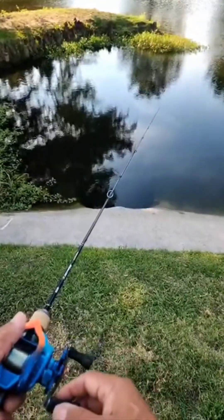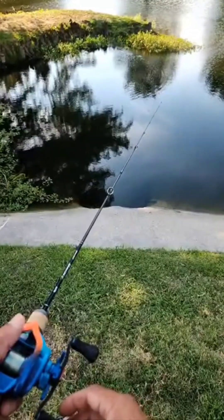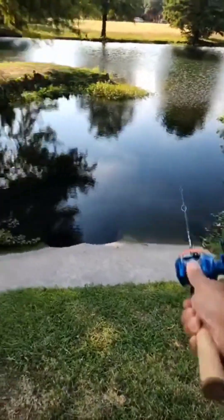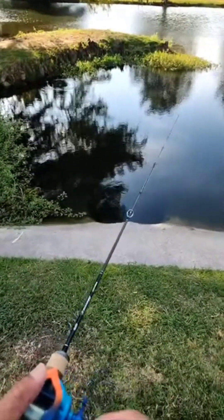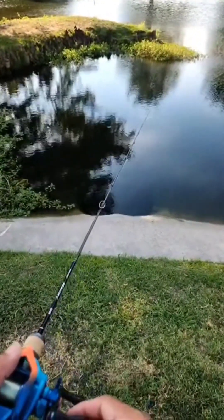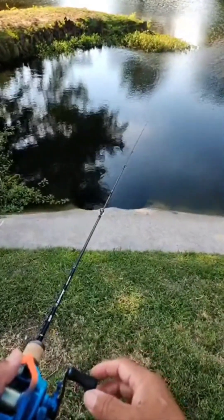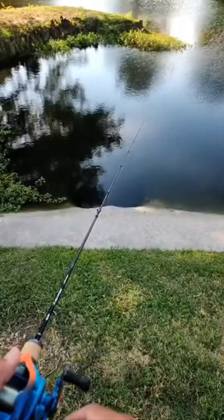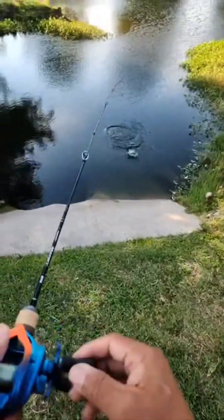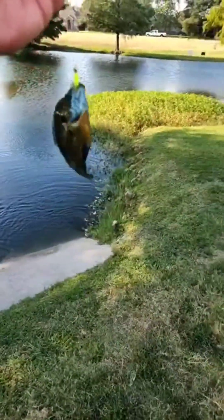Let's see if I can get one out of this spot. Let it sink — he's tapping it, got him! He was tapping it, I saw the line movement. Just letting it sink, I'm watching the line. That's really going to be the indication of a strike — watching the line before I actually feel it. There he goes, picked it up — little bluegill, nice!